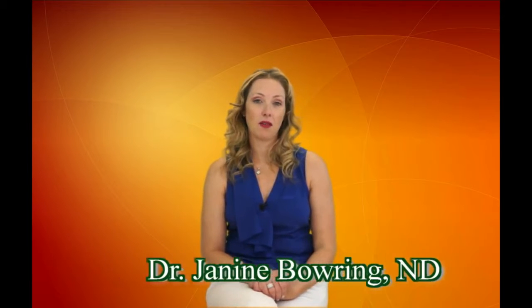Welcome to the Vital Life Show. I'm Dr. Jeanine Bowring and today we're talking all about B vitamins.